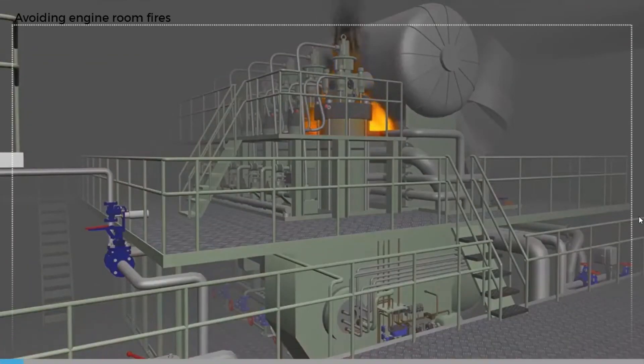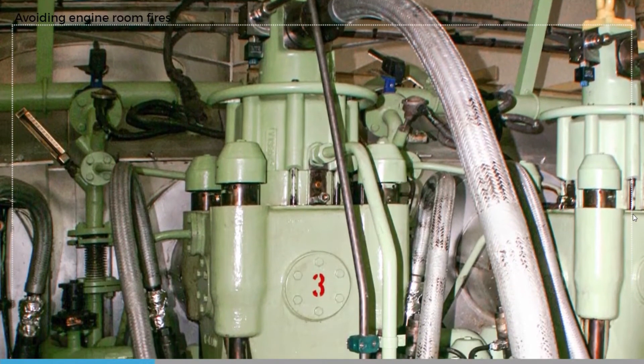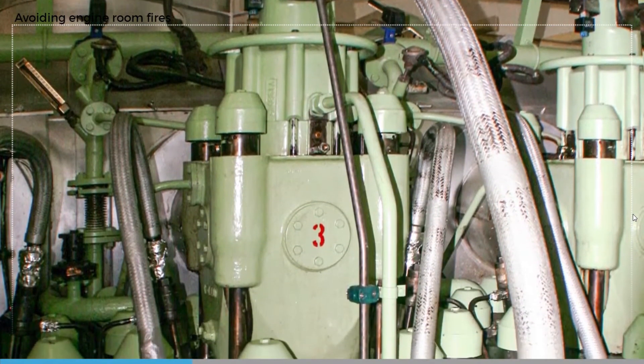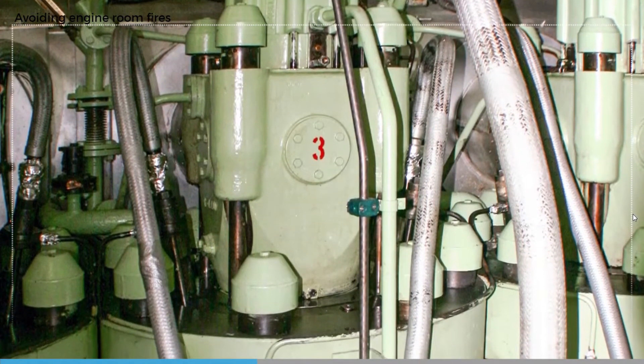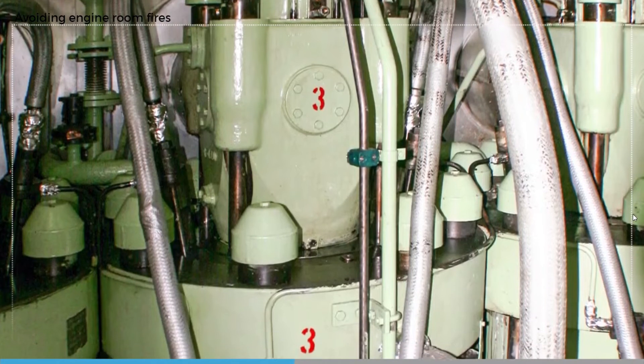Prevention is always better than cure. Most serious engine room fires are caused by oil spraying onto hot surfaces. We can eliminate this risk in two ways. Firstly, by good maintenance of oil piping and sheathing arrangements. Always ensure that fittings on oil lines are correctly tightened and that sheathing arrangements on oil lines are refitted properly after maintenance.